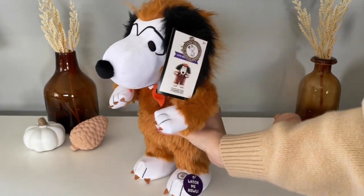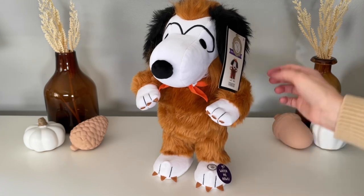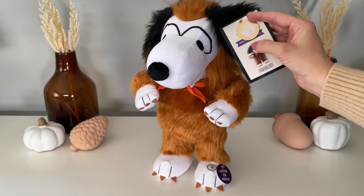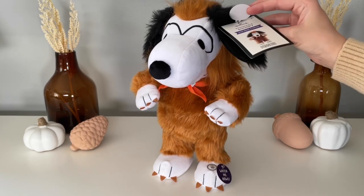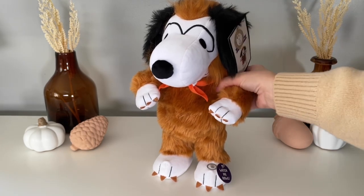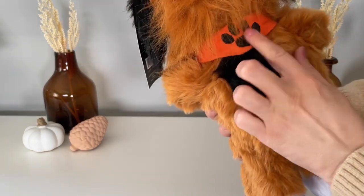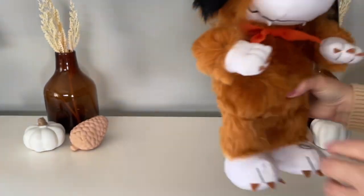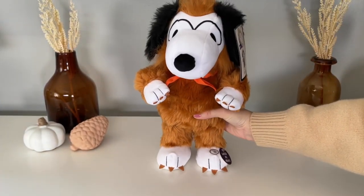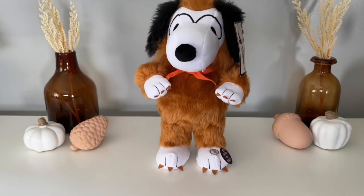How cute is this Snoopy? I picked him up at the Hallmark store and I believe he is definitely still in stock. You can pick him up in store or order him online — I'll leave a link down below. This is Snoopy as the Werebeagle; he is adorable. If you press his foot he does dance and howl, which is just the sweetest thing. I love werewolves and I thought this one was just so sweet.